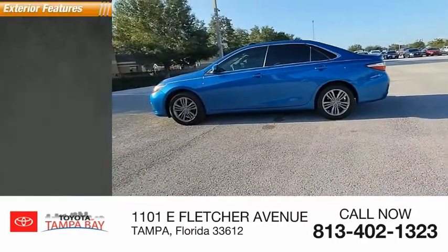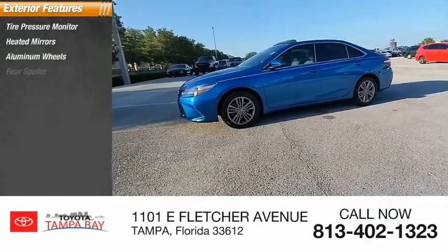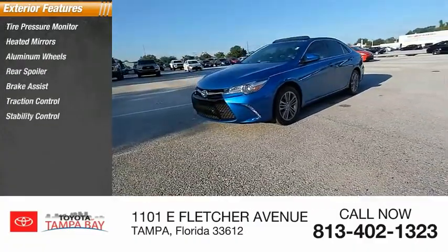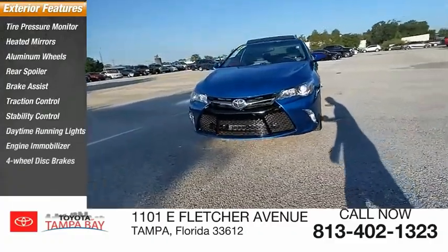Here are some of this vehicle's great options: Tire Pressure Monitor, Heated Mirrors, Aluminum Wheels, Rear Spoiler, Brake Assist, Traction Control, Stability Control, Daytime Running Lights, Engine Immobilizer, and 4-Wheel Disc Brakes.